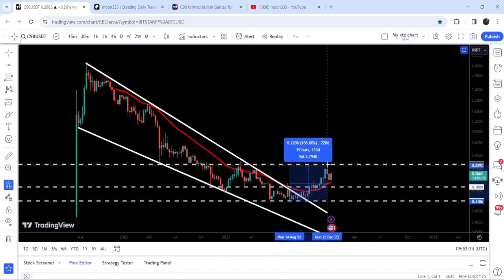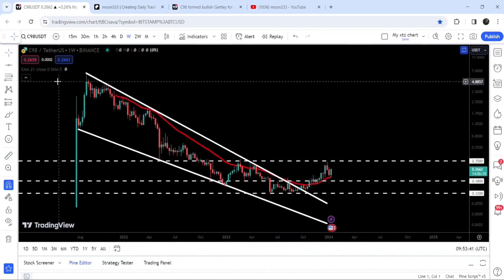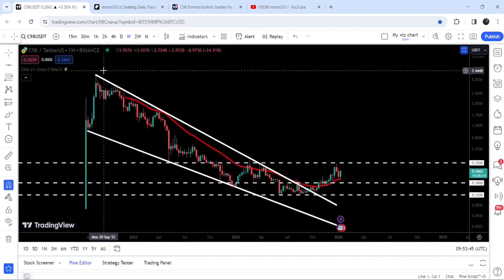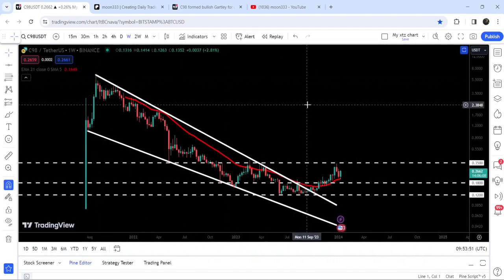If I place the measurement tool from this low to this high, you can see that so far the rally has moved almost up to 186%. But there is still a very big move due — that is the target for this breakout from the falling wedge pattern, at the top of the wedge, which is between $6.50 and $7.00.